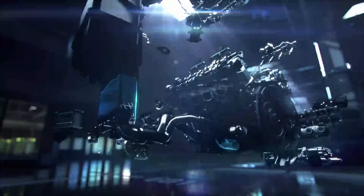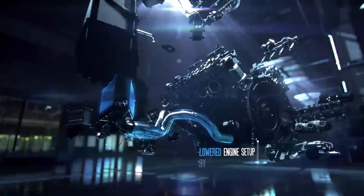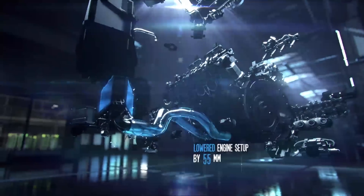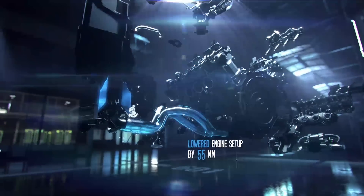Thanks to the proven dry sump lubrication technology, the front mid-engine does not require a conventional oil pan. This moves the engine's center of gravity closer to the road, a significant improvement for driving dynamics and high lateral acceleration.